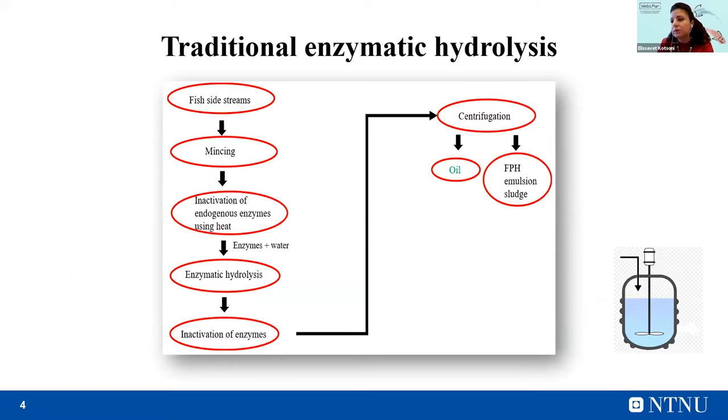So far, the traditional enzymatic hydrolysis consists of the following steps: collection and mincing of fish side streams, followed by inactivation of endogenous enzymes using heat when needed. Then water and enzymes are added in the bioreactor and hydrolysis takes place. After that, the product is sieved to remove bones and other parts that couldn't be cleared by the enzymes. Next, the added enzymes are inactivated using heat, and finally the product is centrifuged, leading to four fractions: the oil, fish protein, emulsion, and sludge.